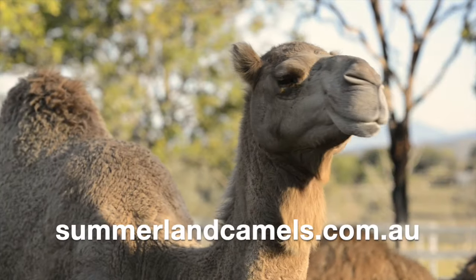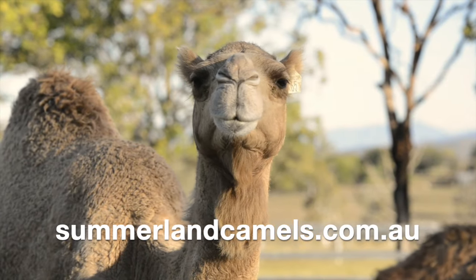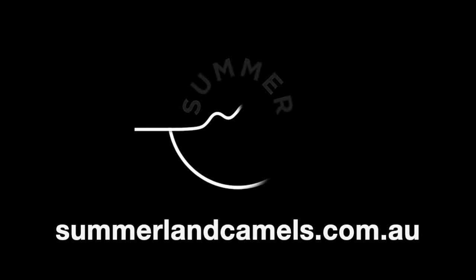Visit us on our website summerlandcamels.com.au and book your farm tour and camel ride today. See you soon.